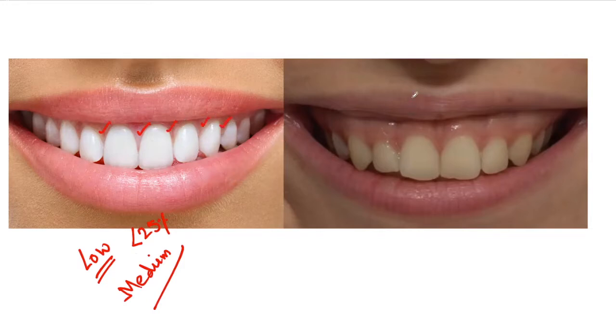The next is high smile line. As you can see in this image, more than 75% of interproximal gingiva and all the marginal gingiva is visible, and it is also known as gummy smile.